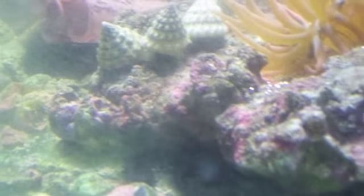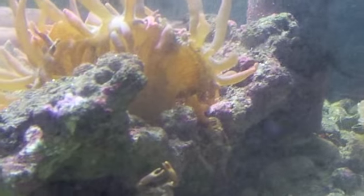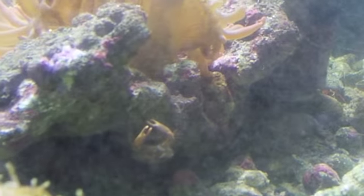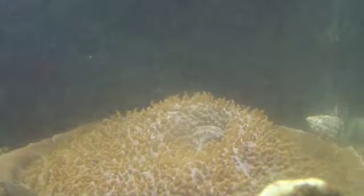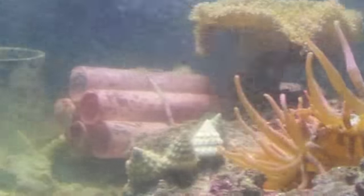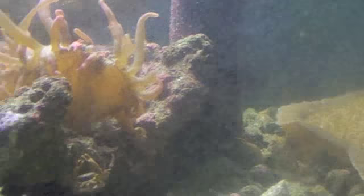The peppermint shrimp too. We just dumped a bunch of rotifers into the tank, so everybody's eating right now. We feed rotifers to this tank almost every day — we do miss some — but we got the rotifer culture in the back. It keeps everything healthy.